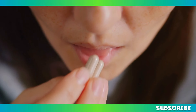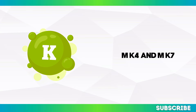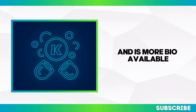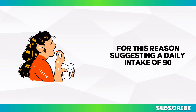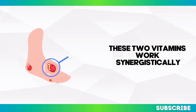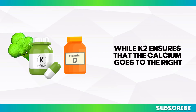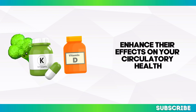If you're not getting enough K2 from your diet, supplements can be a reliable option. When choosing a K2 supplement, you'll find two main forms: MK4 and MK7. While both are effective, MK7 has a longer half-life in the body, meaning it stays in your system longer and is more bioavailable. Experts recommend MK7, suggesting a daily intake of 90 to 120 micrograms for optimal cardiovascular and bone health. It's worth noting that vitamin K2 works best when paired with vitamin D — vitamin D helps with calcium absorption, while K2 ensures that calcium goes to the right places, like your bones instead of your arteries.